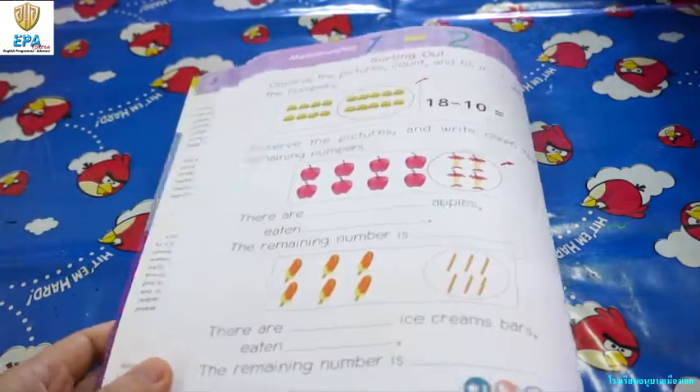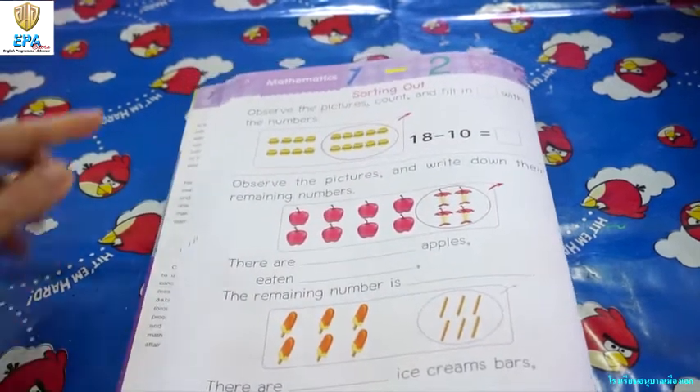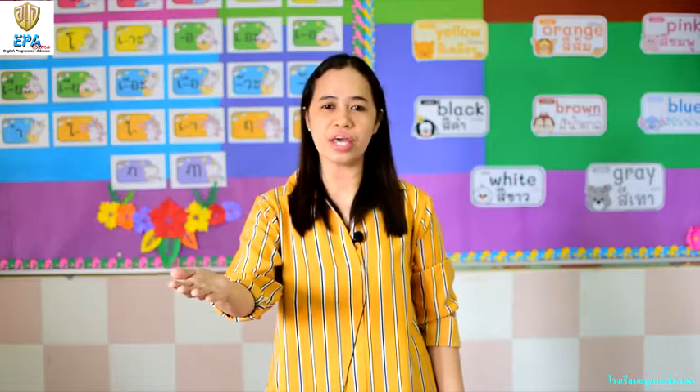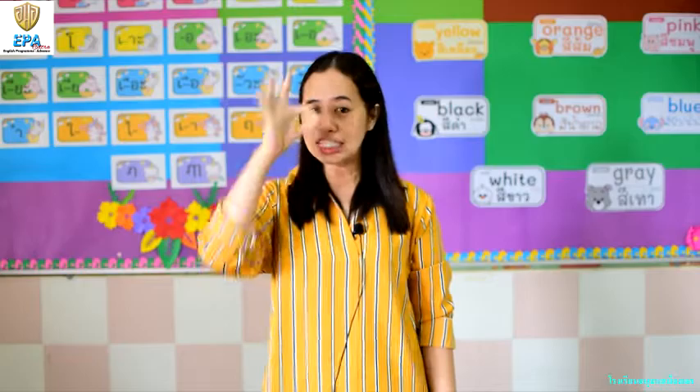Now, don't forget to answer your math book, page 8. Keep safe and stay healthy. Don't forget that once you've finished answering your book, take a photo and send it back to me. See you next time! Bye bye!